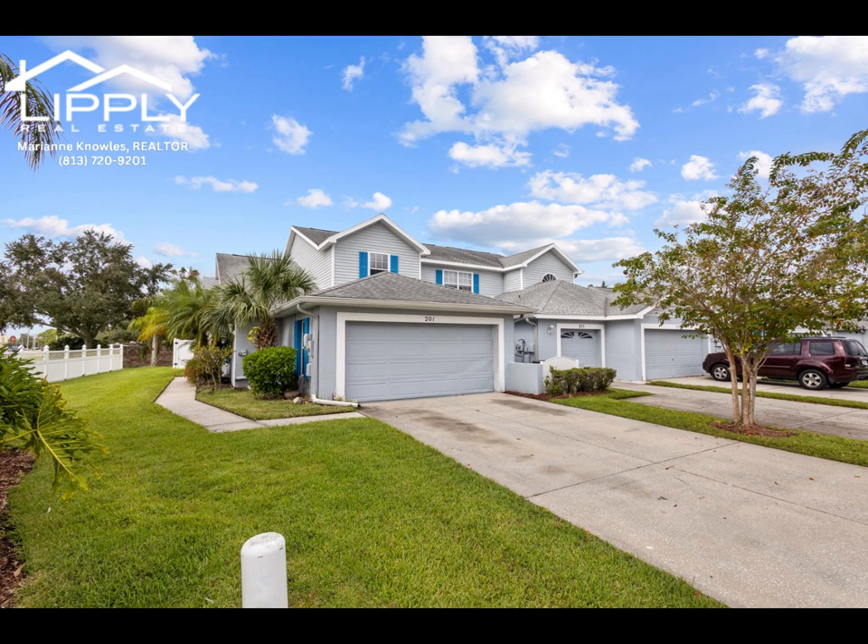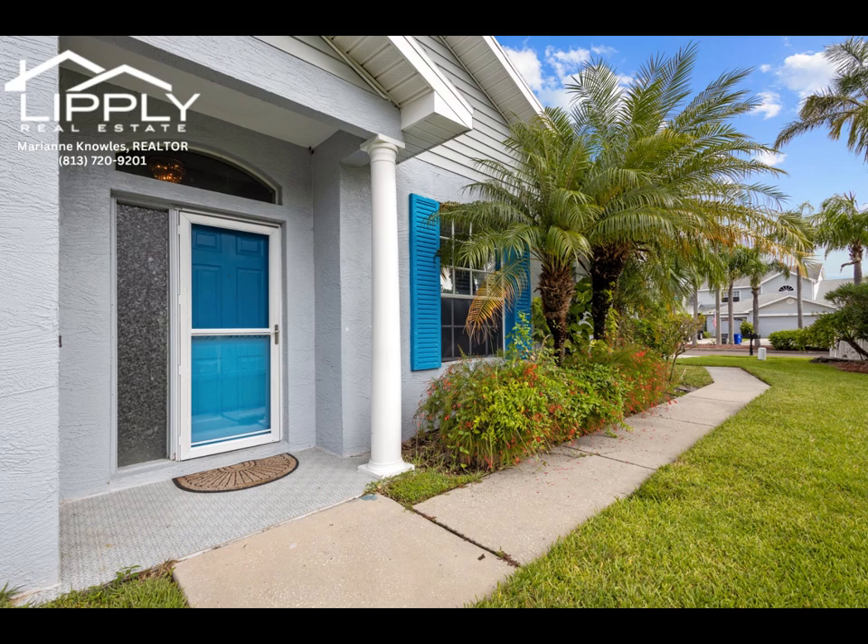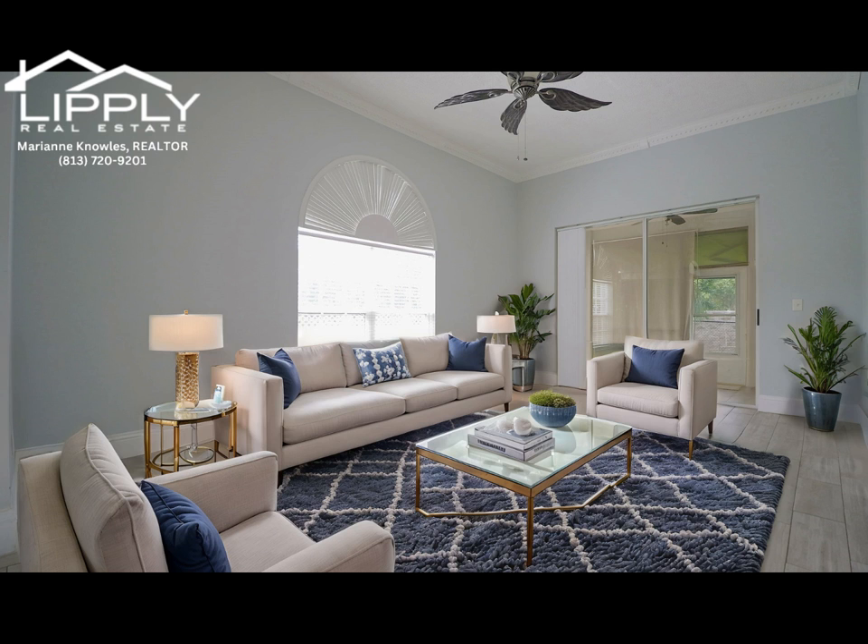This beautifully refreshed three-bedroom, two-and-a-half-bath corner lot townhome is nestled in the heart of Oldsmar, offering a first-floor master suite, indoor laundry, and an attached garage, all with a low HOA fee.